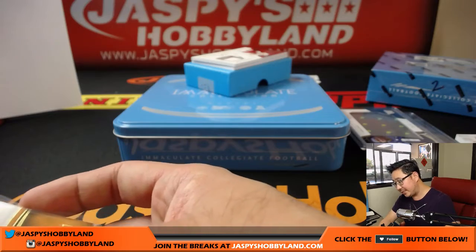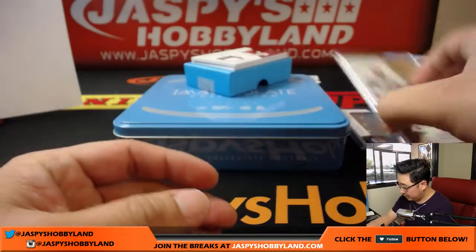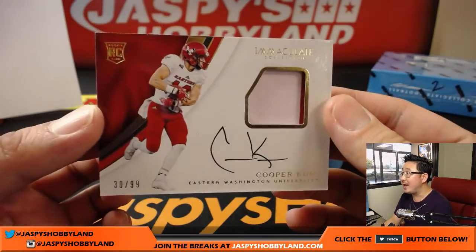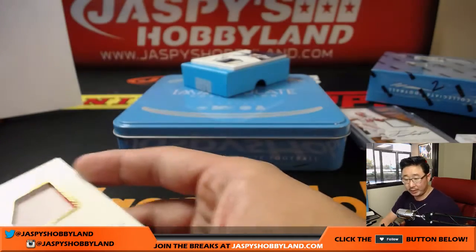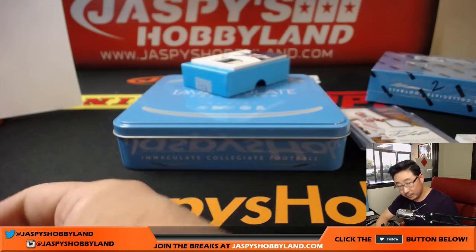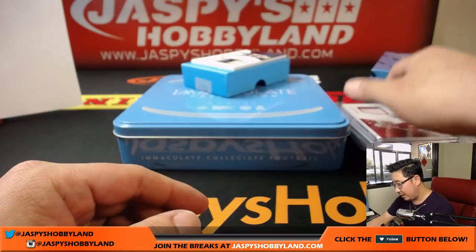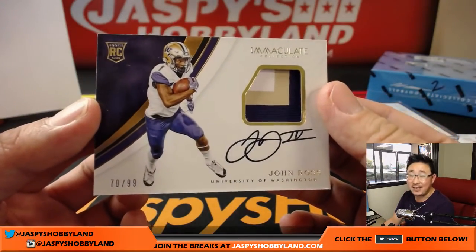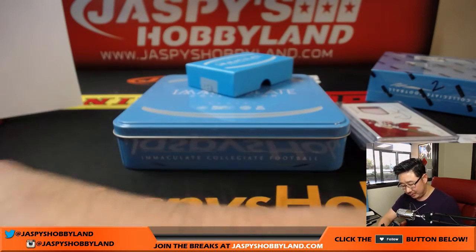A couple more to go — out of 99. Cooper Kupp, 30 out of 99 — two-color patch and auto. Cooper Kupp going to zero, Clyde the Glide. And a three-color patch and autograph of the Speedster, John Ross, out of 99 — 70 out of 99. That would be Clyde the Glide — John Ross coming your way.